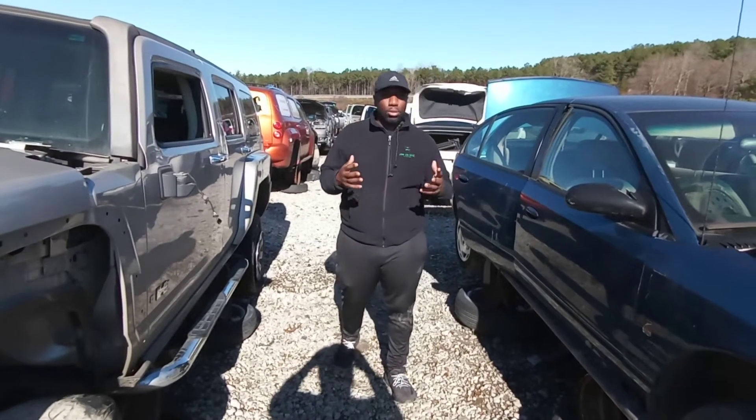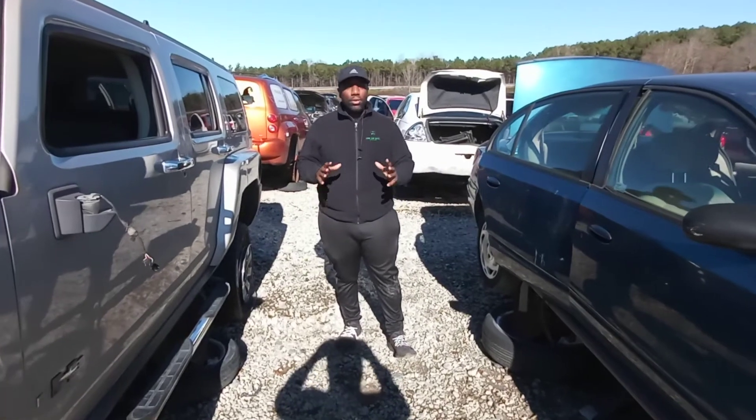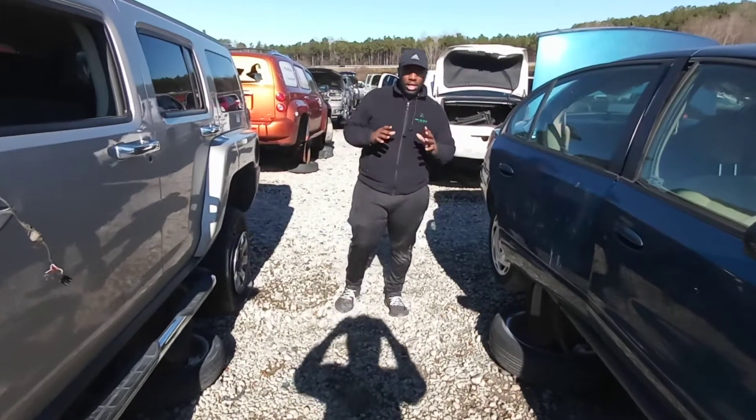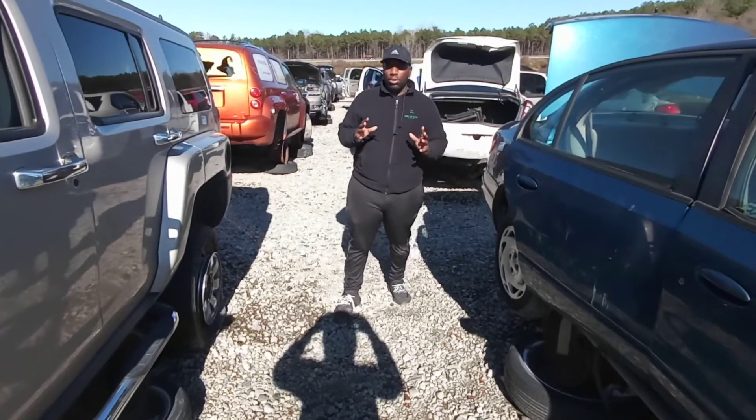We have other applications as well — we can talk about those in a later course. But typically when you're buying a vehicle, you want to make sure you cross your T's and dot your I's when it comes to the paperwork, and follow any state law, because you do not want to be out here buying stolen vehicles and get burned.